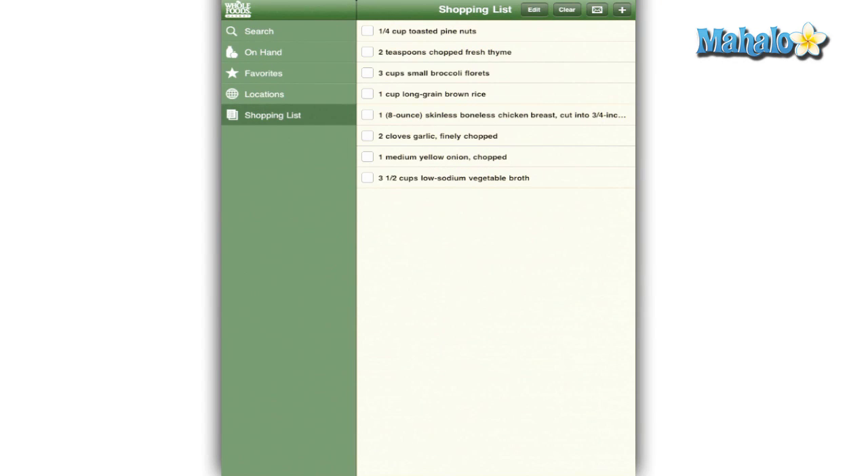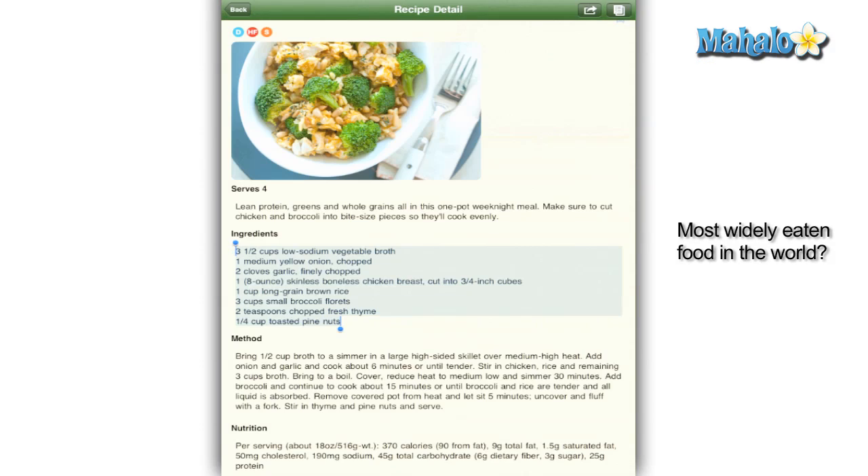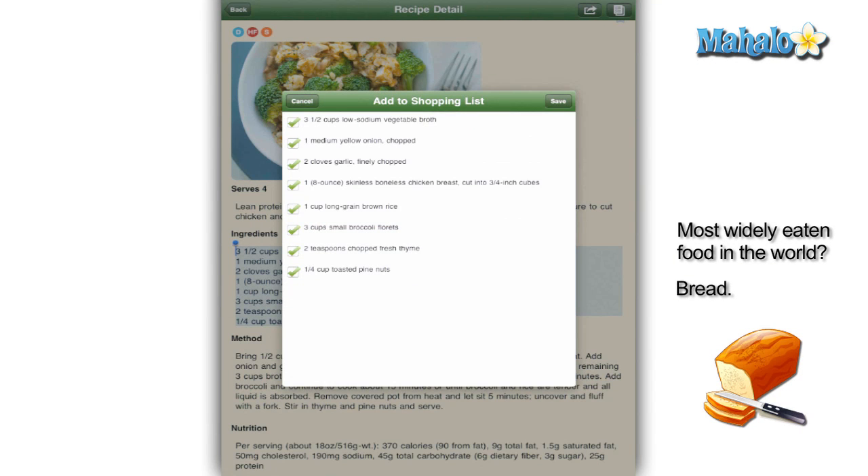Finally, the shopping list is pretty self-explanatory. To add ingredients you would click on a recipe, then click on the icon in the upper right hand corner to add the ingredients you need.